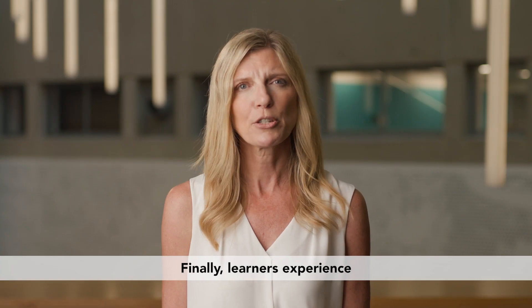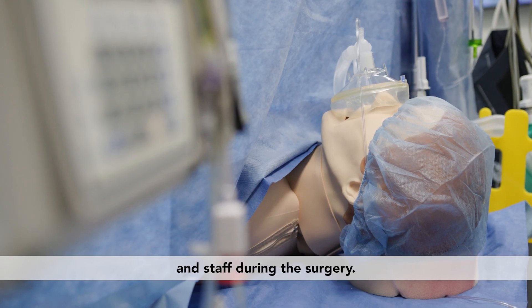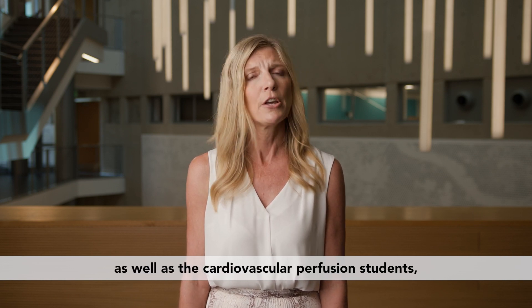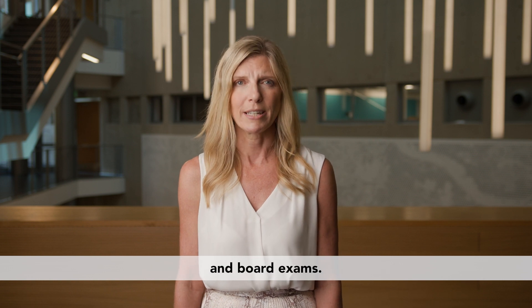Learners experience a variety of surgical care dynamics as our operating room provides the experience of supporting patients and staff during a surgery. NKU's nurse anesthesia students as well as the cardiovascular perfusion students greatly benefit from hands-on experience in the simulated operating room that helps prepare them for clinical rotations and board exams.